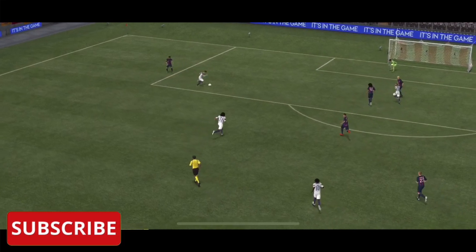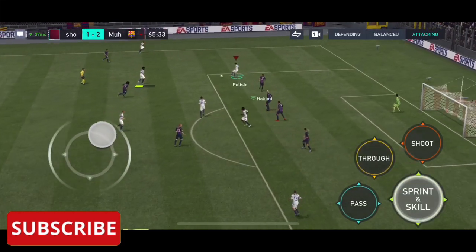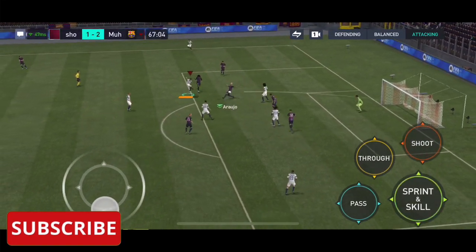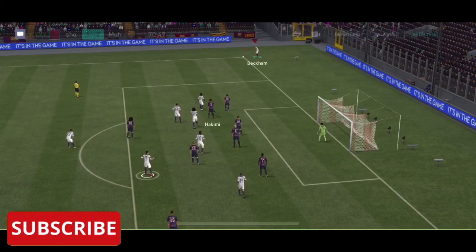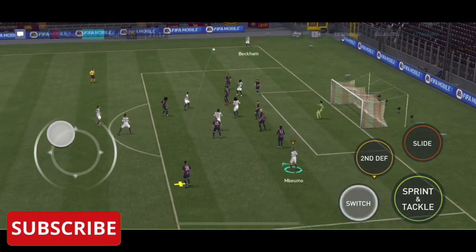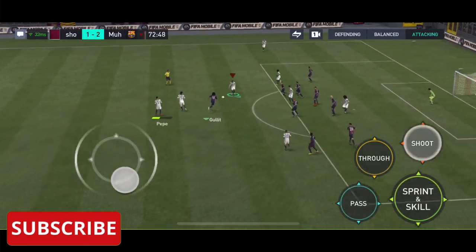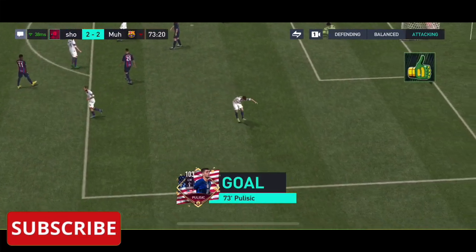This is absolutely brilliant. He's such a good runner with the ball. Takes the shot, flinging himself at the ball. Something to worry about here — gives it a go! He's only gone and scored! Christian Pulisic!